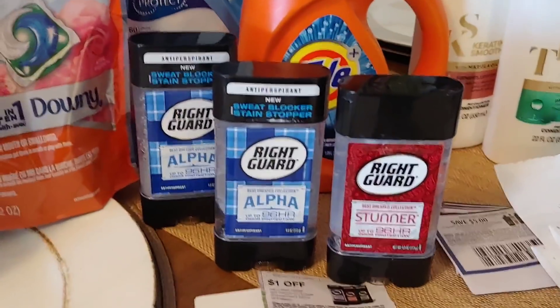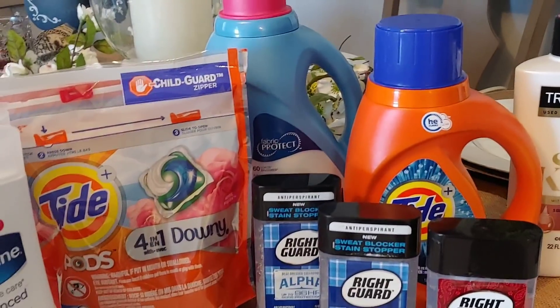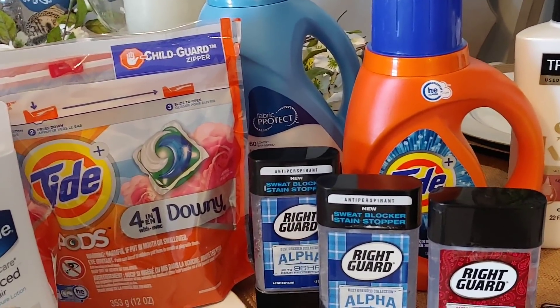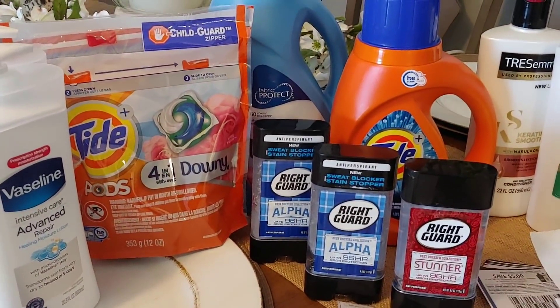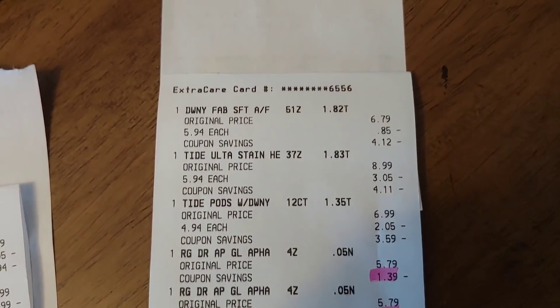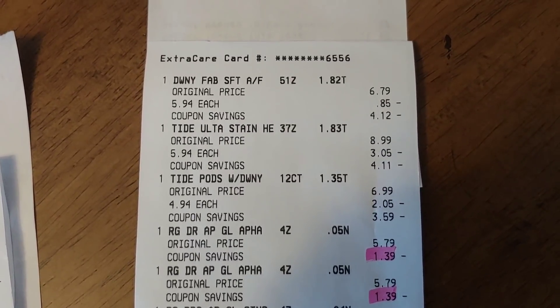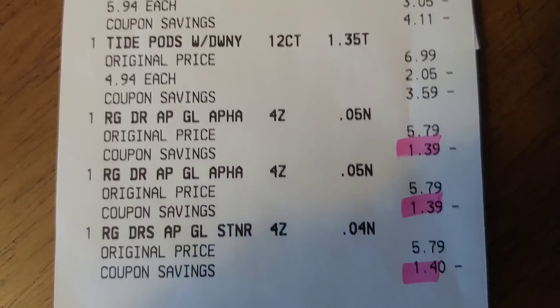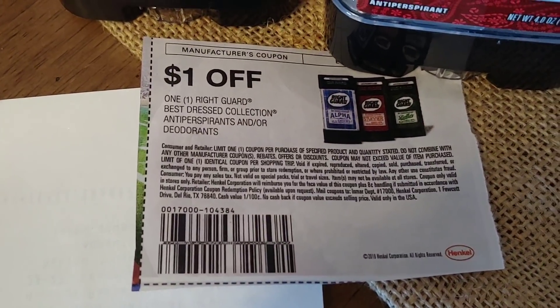Next week there's a good deal — I believe it's a deodorant, buy one get one free and then you get ECBs back. So hang on to your CRT if you'd like, but I was intending this haul to replenish my stockpile. For this transaction I paid $5.14 and I got one Downy, one Tide Pod, one Tide Detergent, and all of the Right Guard marked down to $1.39 to $1.40.